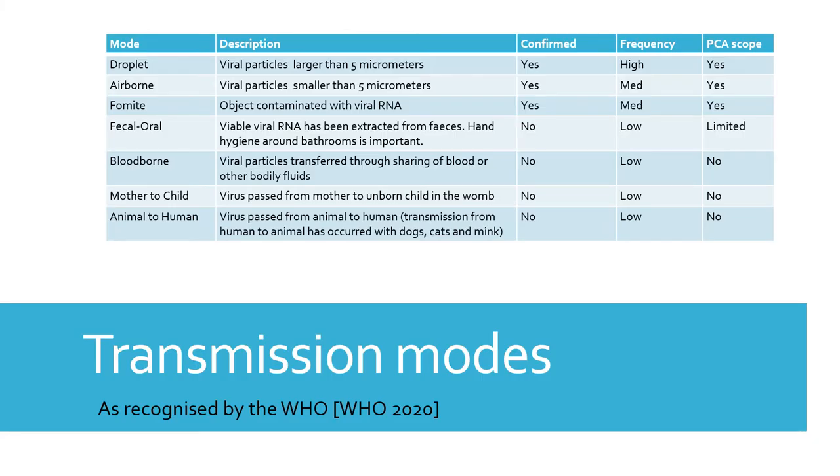The World Health Organization has identified seven primary modes of transmission for the coronavirus. These are: droplet, airborne, fomite, faecal-oral, blood-borne, mother-to-child, and animal-to-human.